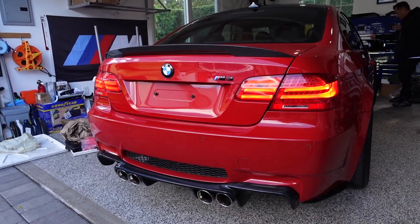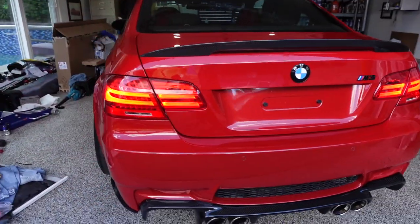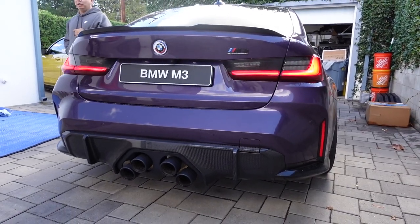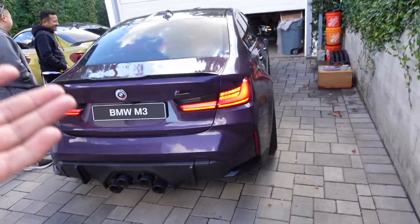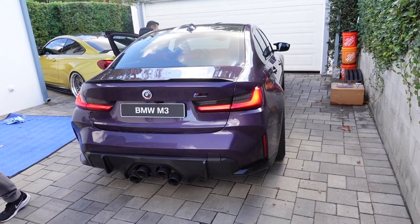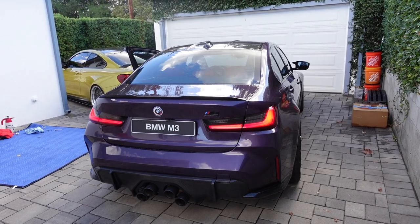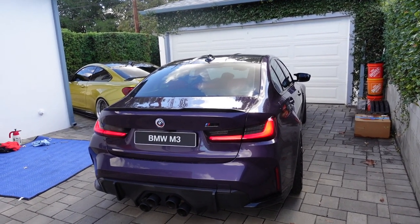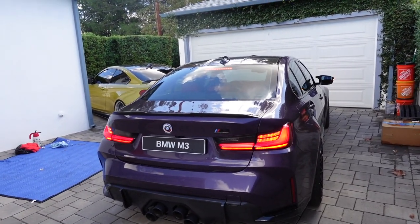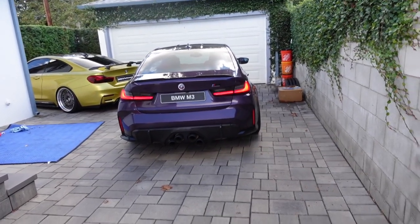Got to love the E92s, man. It just sounds so freaking good. Any exhaust you put on this car is going to sound freaking amazing. So guys, you don't even need the key to start the G80. You can have a little card with you and remote start this car. The technology in this car is insane — this is what I love about the newer M cars. We don't need a key; you can have a little card with the M logo and start the car with just that.